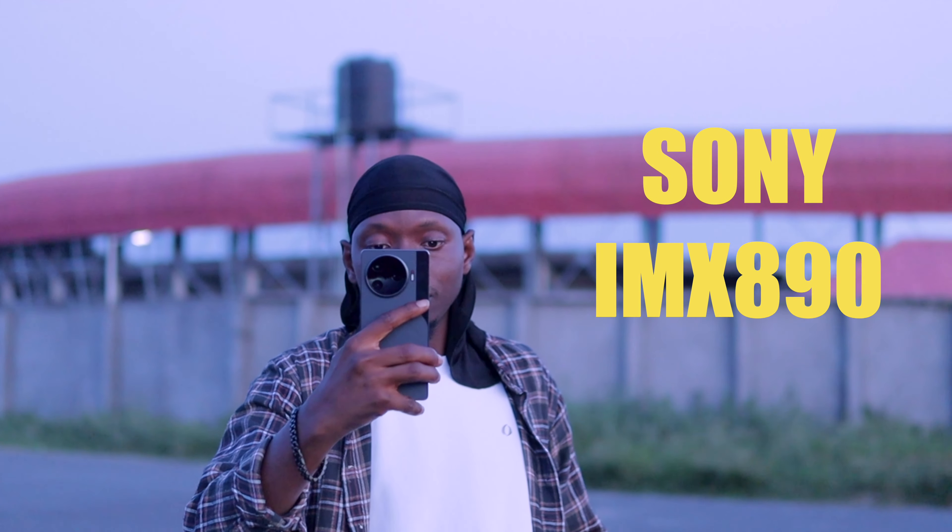This is a new one for Tecno — a Sony IMX 890 camera lens.